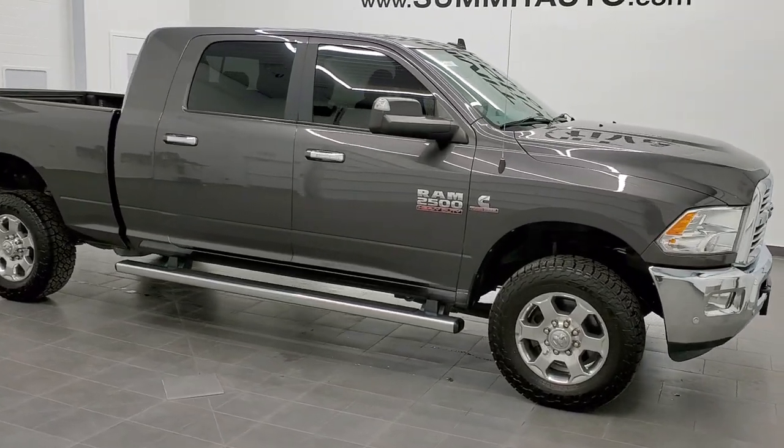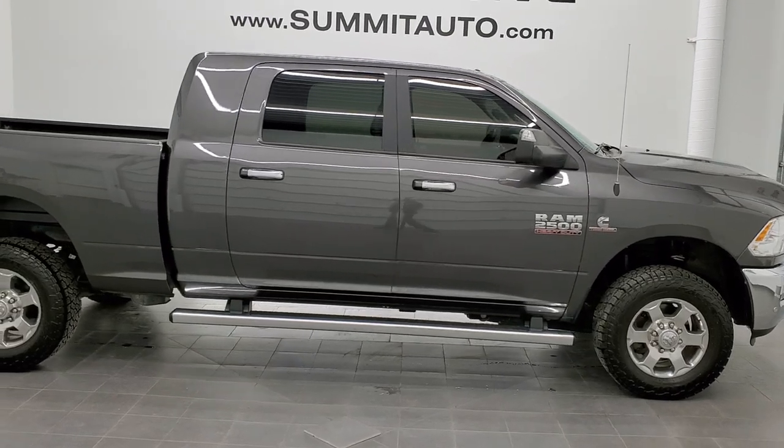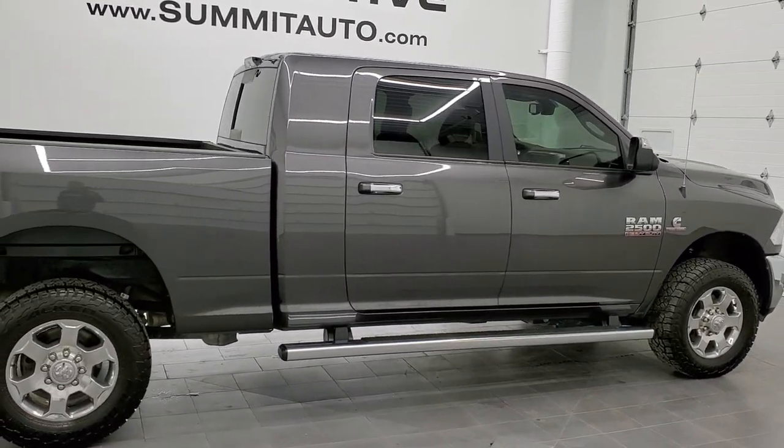This is stock number 11280. We are here at Summit Automotive in Fond du Lac, Wisconsin, your new and used heavy-duty truck and Ram headquarters.